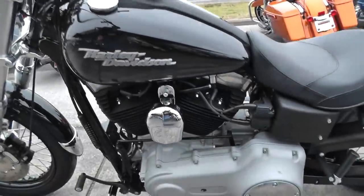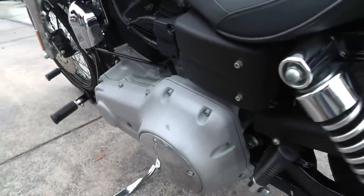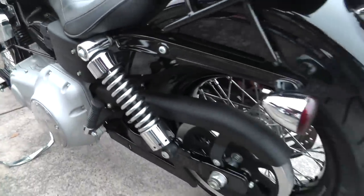Got the gray motor and the black cylinders — it's real cool, kind of classic looking. Black powder coated belt guard there.